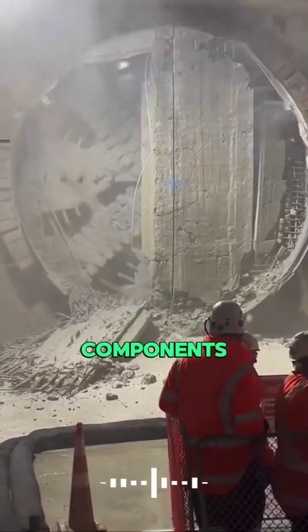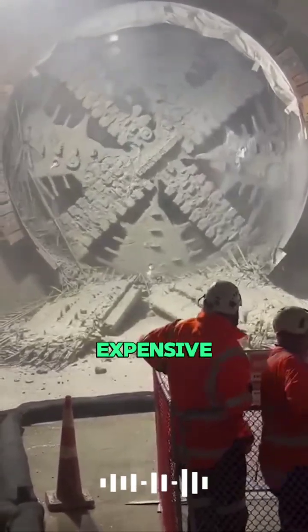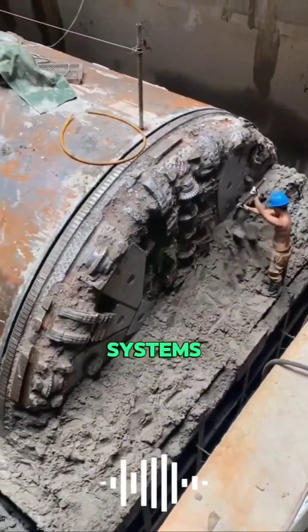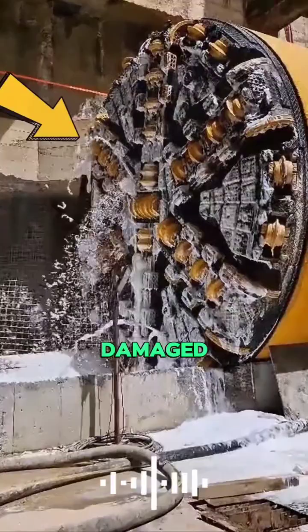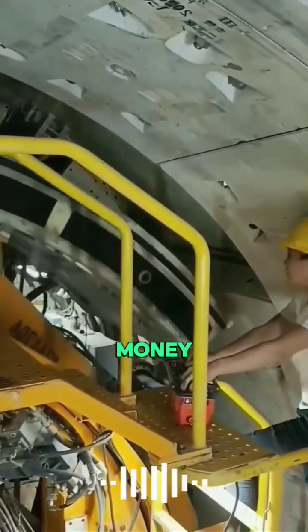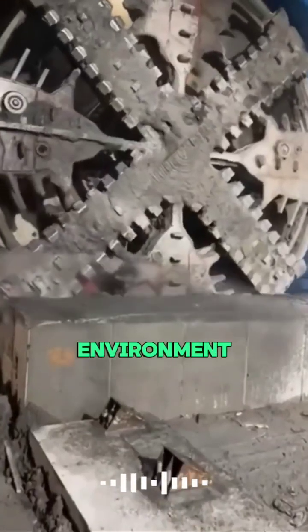Removing these massive components from underground is a huge hassle and very expensive, so workers first remove the valuable parts like motors and control systems, which can be reused. What's left — the heavy damaged shell — is then buried on site. This saves money, avoids unnecessary transport, and is better for the environment.